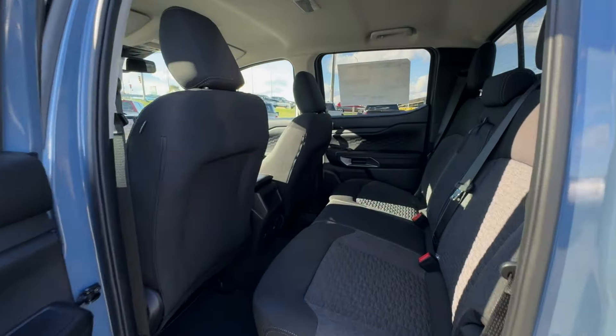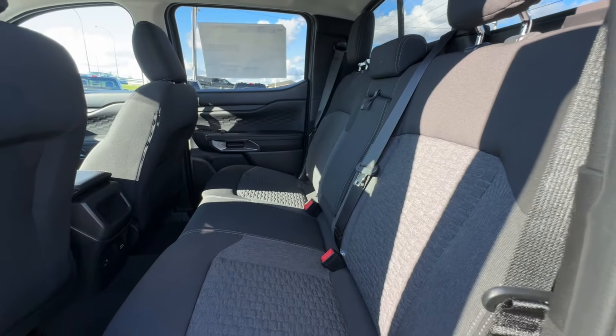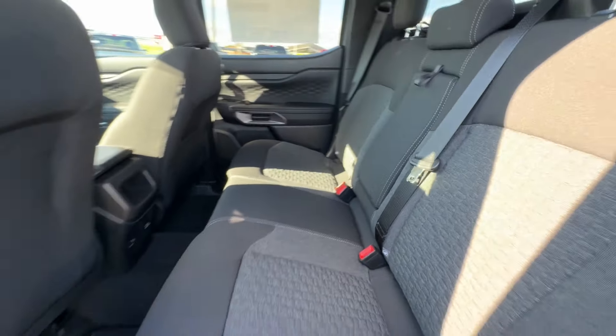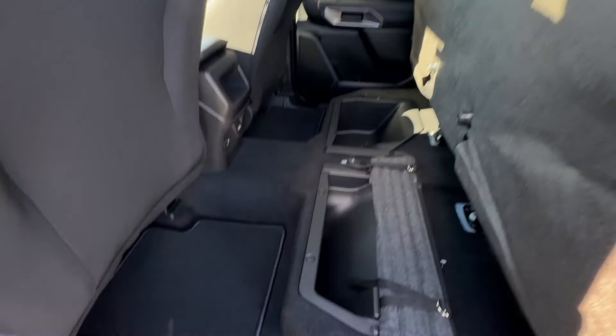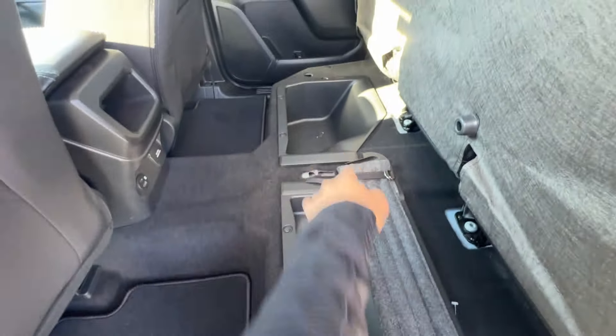Now we'll go ahead and take a look into the rear seat of this Ranger. Just like the front, we are going to have the black cloth seats. There's also a center console here in the middle with some cup holders. This is a really comfortable and very spacious space back here — you get tons of leg room. There's also under-seat storage; if we lift the seats up, there is a really good amount of space underneath on both sides.